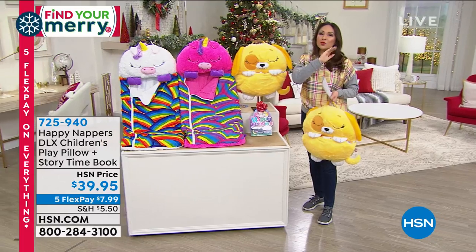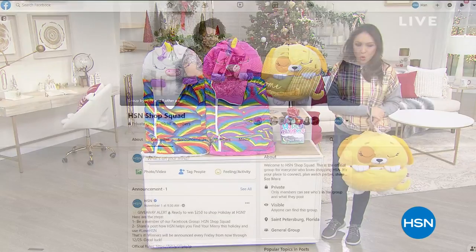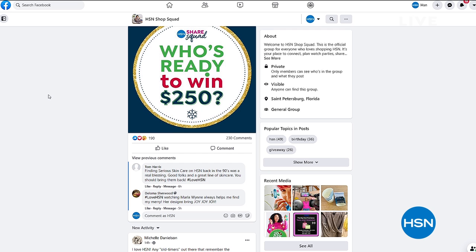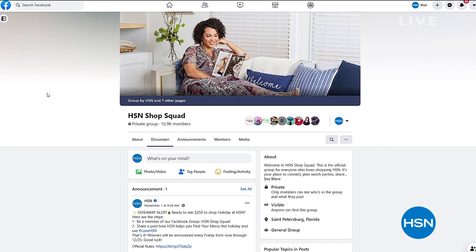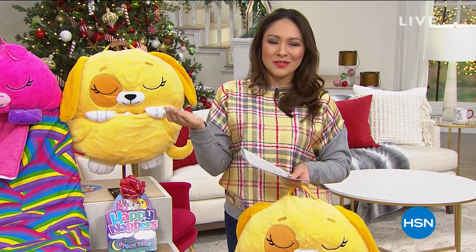Did you know HSN has something called the Shop Squad? It is a Facebook group you can join where everybody talks about what they love — a little community. They actually leak little things ahead of time, like big deals coming up. One member, Alexis, said: 'HSN has helped me find the merry for my Christmas gift giving by offering a great selection of giftable items at budget-pleasing prices and flex pay to boot.' Go to Facebook and search HSN Shop Squad — it's another fun way to shop here.